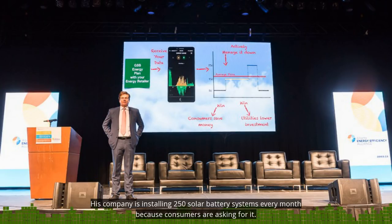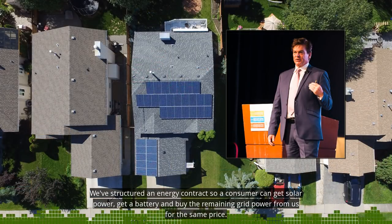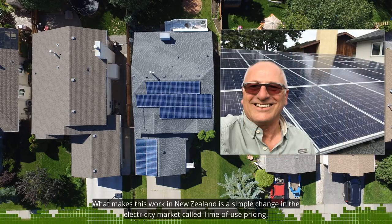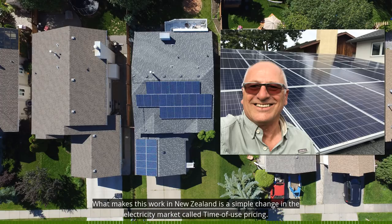His company is installing 250 solar battery systems every month because consumers are asking for it. We've structured an energy contract so a consumer can get solar power, get a battery, buy the remaining grid power from us, all for the same price. What makes this work in New Zealand is a simple change in the electricity market called time-of-use pricing.